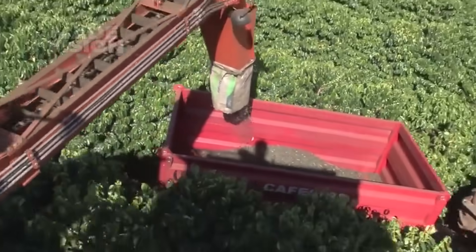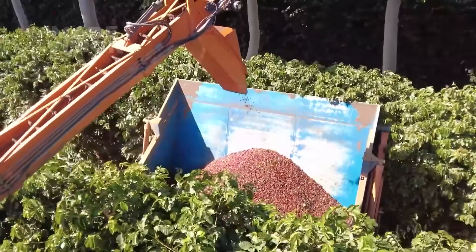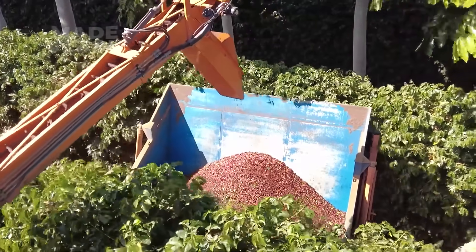Once the ripe cherries have been harvested, the machine uses slat conveyor belts to transfer them into hoppers. These hoppers act as storage while tractors carry the cherries to the wet mill.